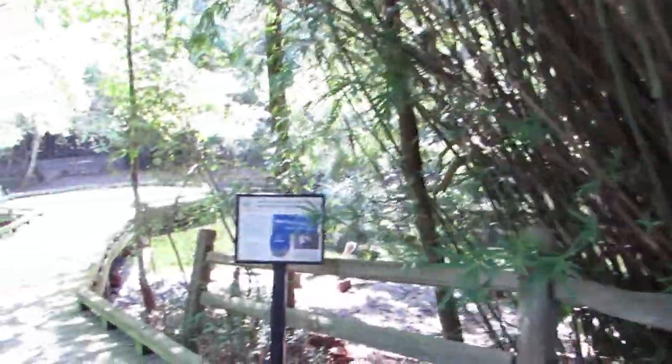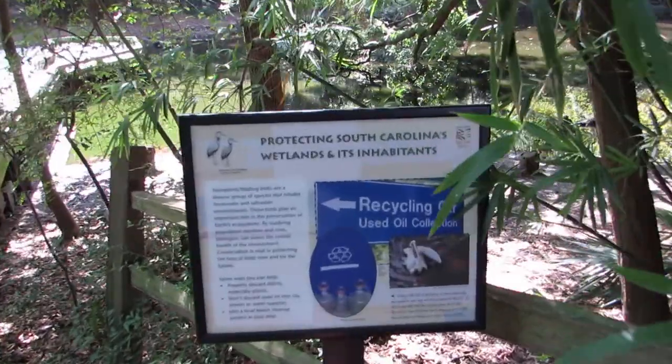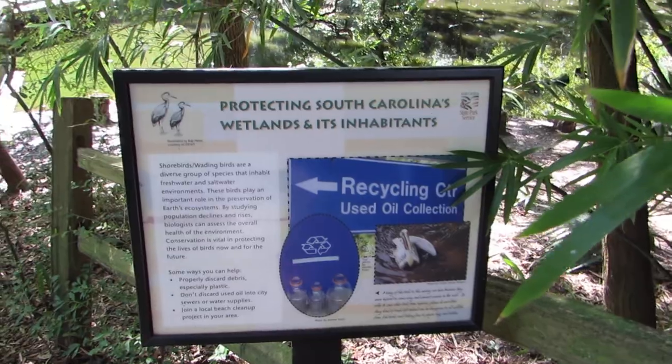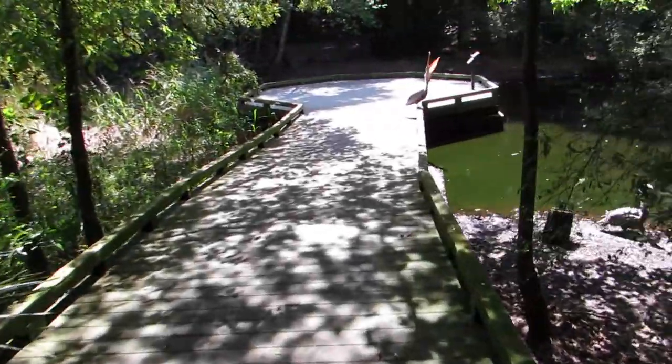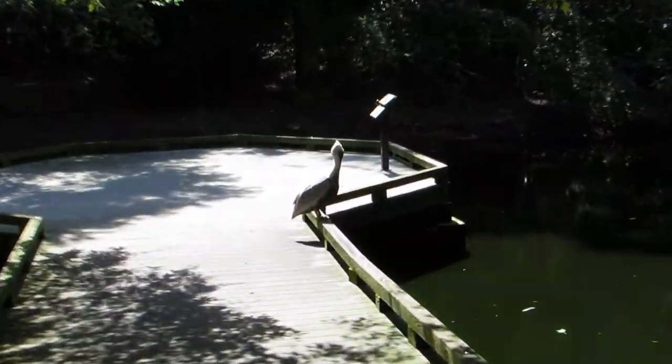Good afternoon everybody. This is Karen Marge from Hilton Head Island, South Carolina, and I am at the Charlestown Landing Animal Forest. We're going to see some different birds. Now I'm walking down the boardwalk. You may hear other folks around the corner. This is a beautiful brown pelican.